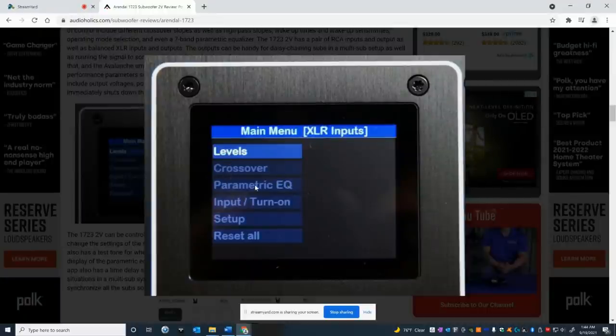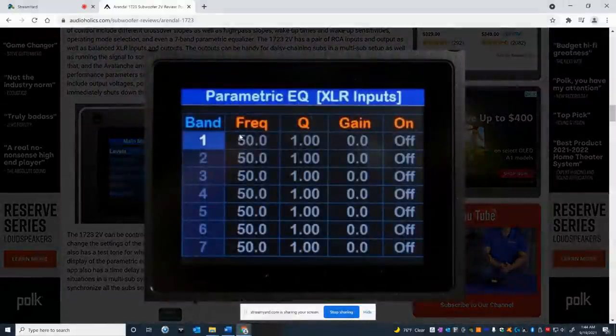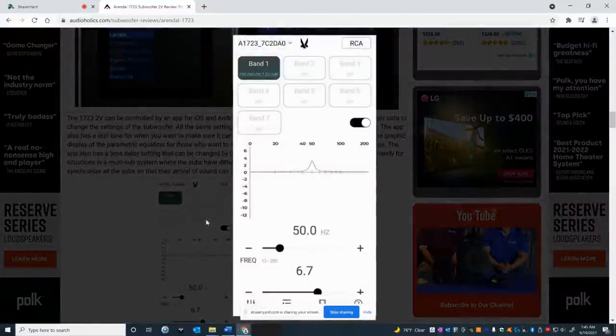Here's the interface you have with the subwoofer — it has an on-screen display where you can access the parametric EQ and adjust frequency, Q, and gain. To figure out the Q of your filter: you find a problem in your room — measured using REW and a calibrated microphone — let's say it's at 25 Hz. You take that as your center frequency, then divide it by the bandwidth of the bump. For example, if the bump goes from 15 to 35 Hz, the bandwidth is 10 Hz. Divide 25 by 10 and you get your Q value, which you enter in the center column. Then you adjust the gain — whether you want to cut 1 dB, 3 dB, or 10 dB — you have all that flexibility.